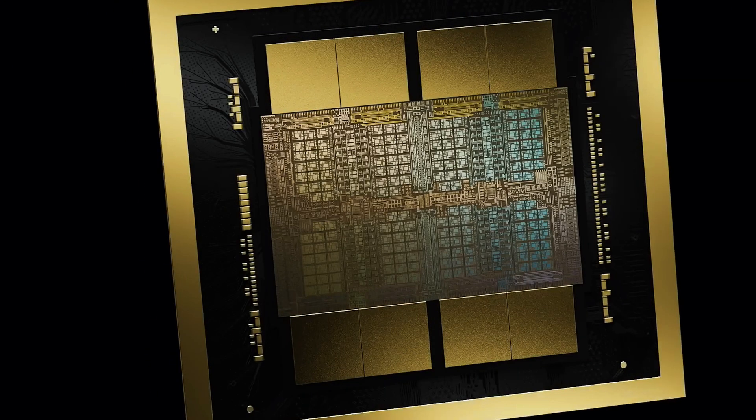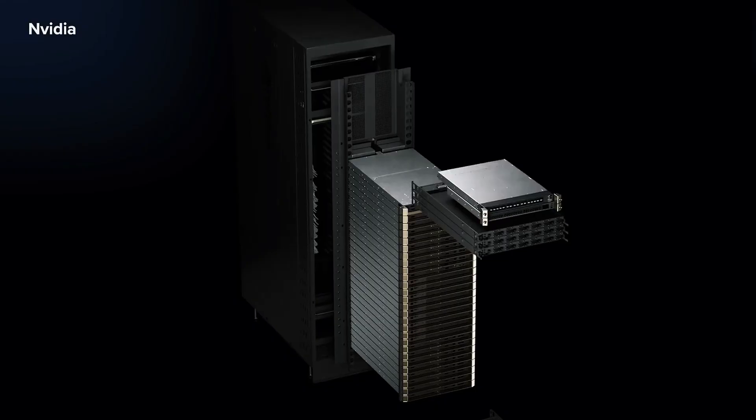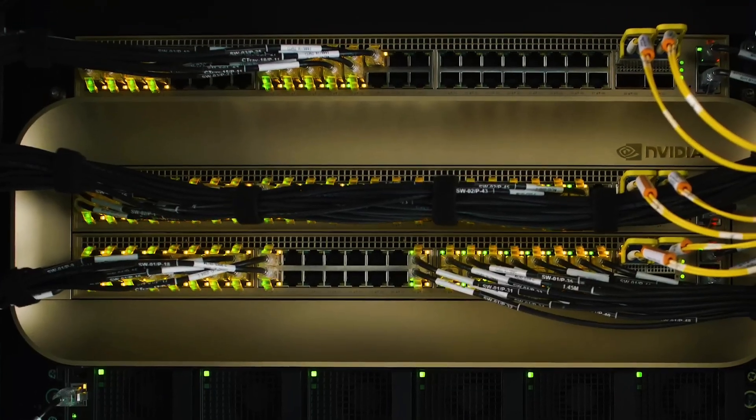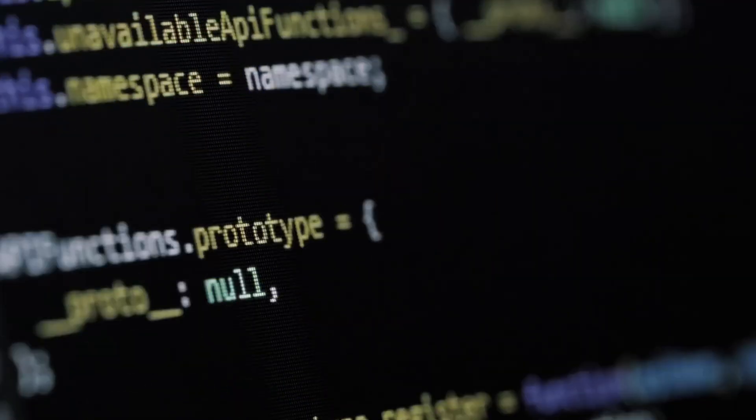NVIDIA's latest Blackwell GPUs sit inside server racks across the planet, quietly powering the AI revolution. From a gaming graphics pioneer to the beating heart of generative AI, NVIDIA's rise has been nothing short of explosive.